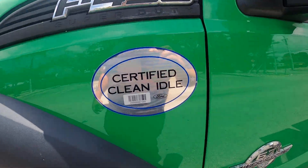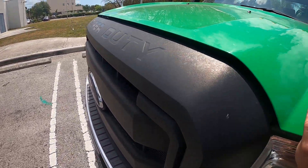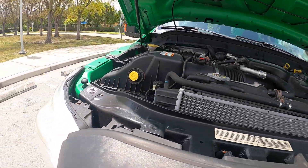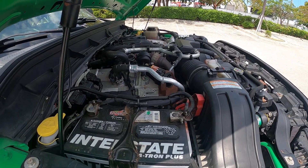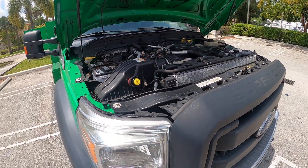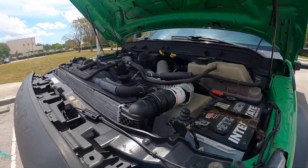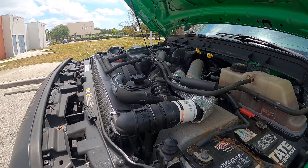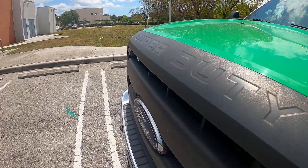Again, this is an F-450 chassis with a 6.7 Power Stroke. Let me show you the engine here. Beautiful truck — it's ready to go to work. Visit our website at truckandbanowlett.com for more information. Thanks for watching.